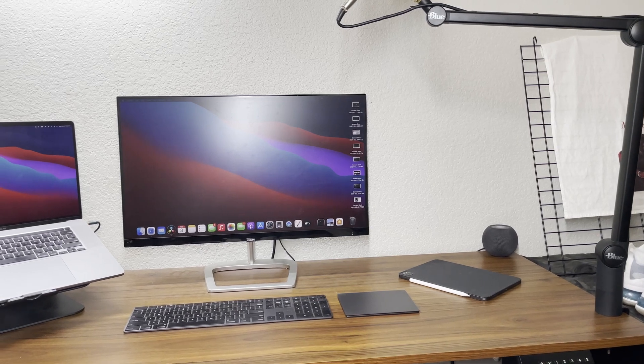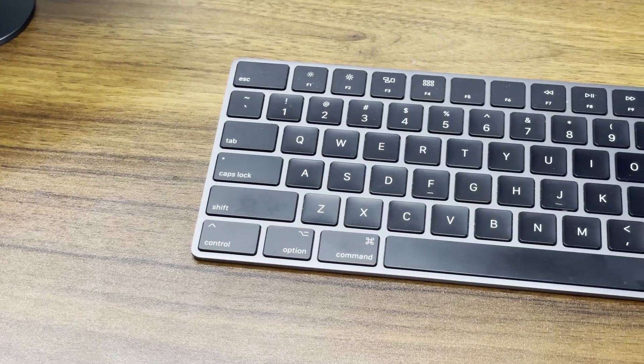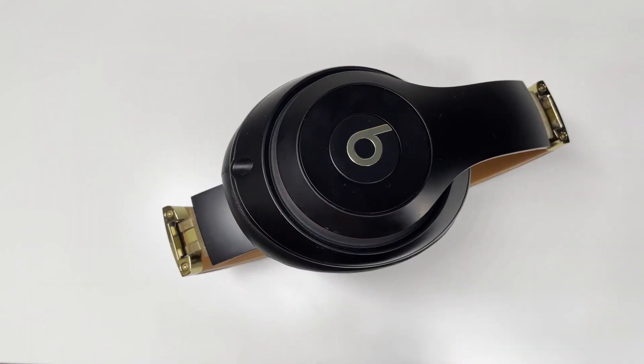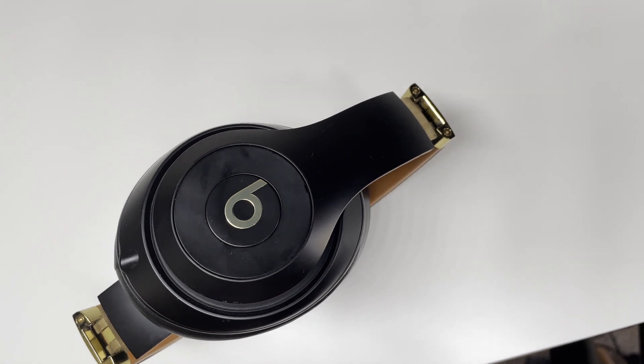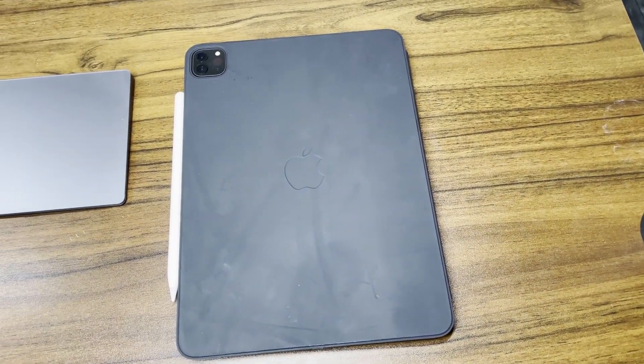The Apple ecosystem is unique in how well the various devices work together for a wide array of tasks. Over the past year I've spent an absurd amount of money on Apple products trying to figure out what combination of this infamous ecosystem will work best, and what purposes each of the various devices serve. This video is the conclusion I came to.